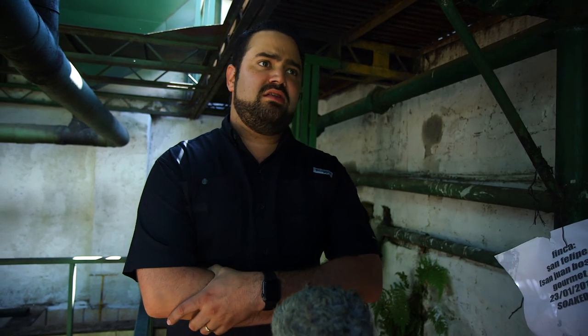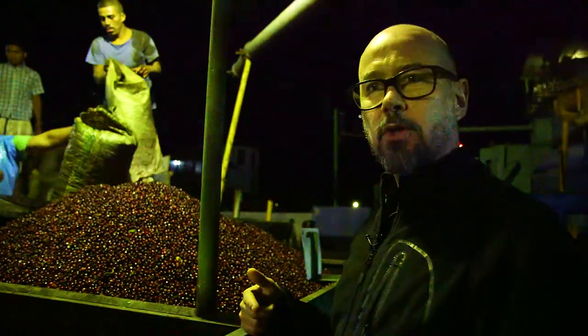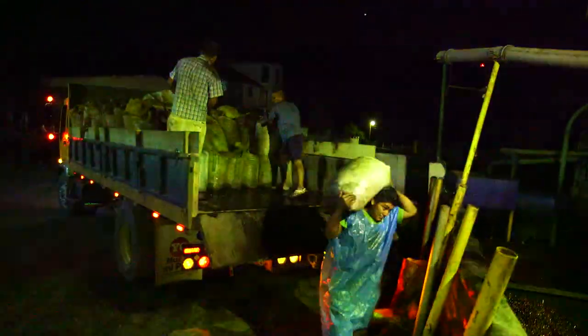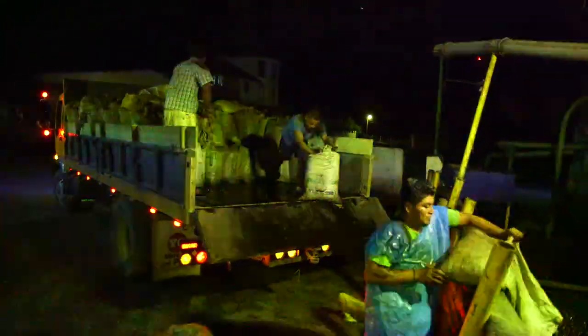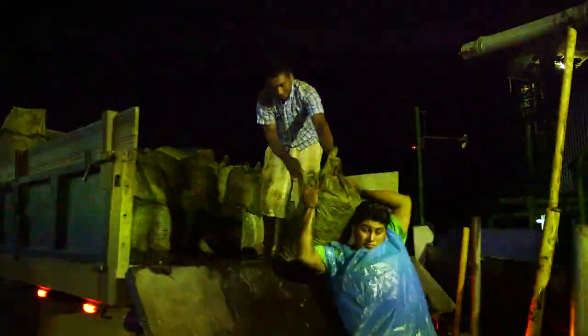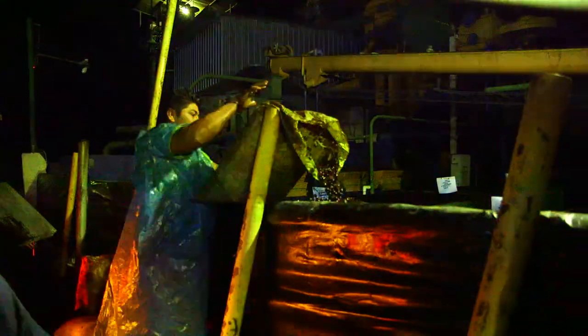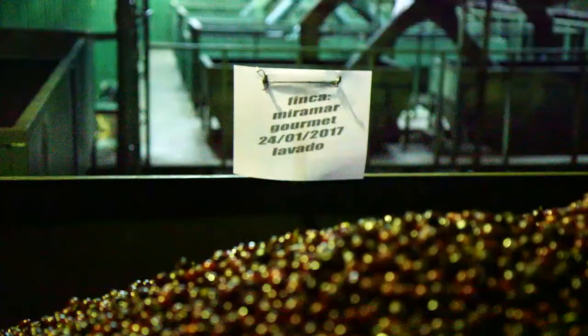This coffee was washed last night. We are here at the Las Cruces Mill. What you see now is coffees coming in with trucks from different farms of the Hassall Group. This truck is coming with coffee from the San Felipe farm, which is a farm we have been working with for the last five years.